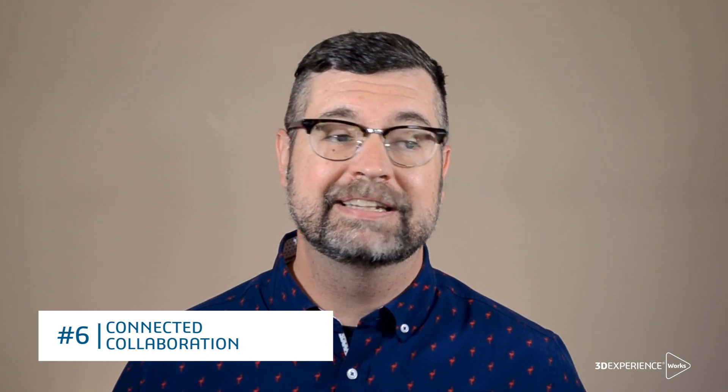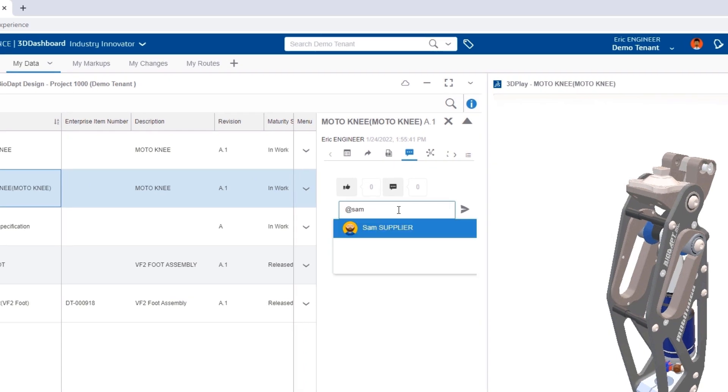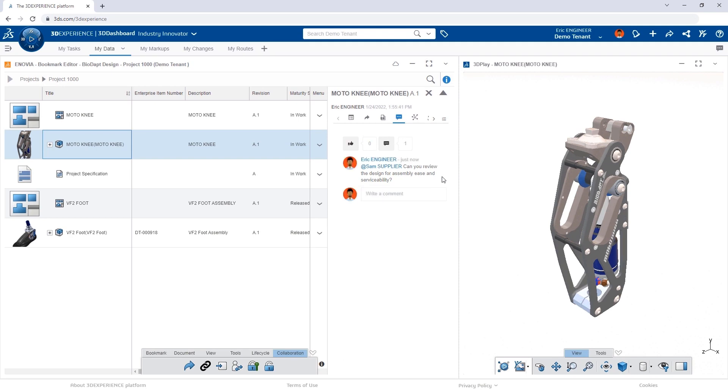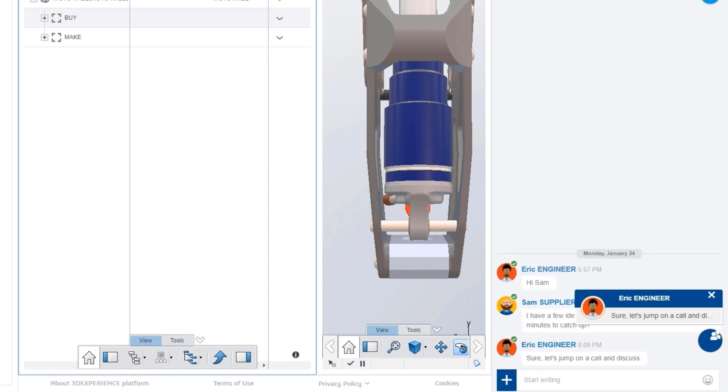Modernizing your product development process requires moving beyond email and phone calls. You need tools that allow you and your team to be mentioned directly on the model in question — no email threads, attachments, or lost history. When the conversation needs to be more immediate, integrated chat and screen sharing expedite design feedback.